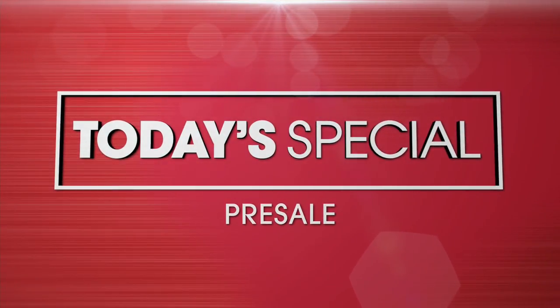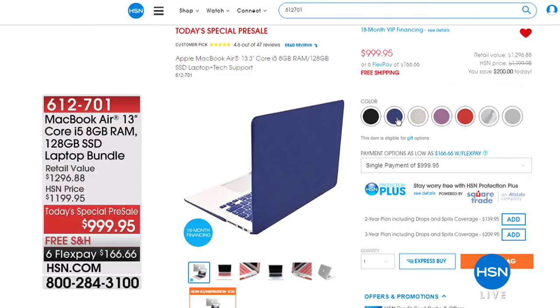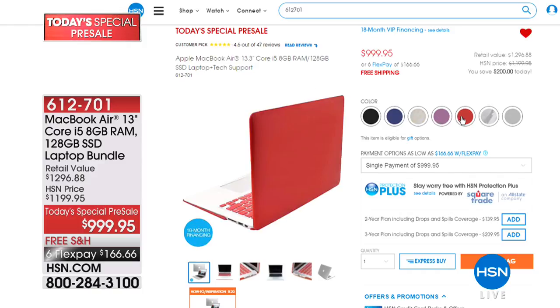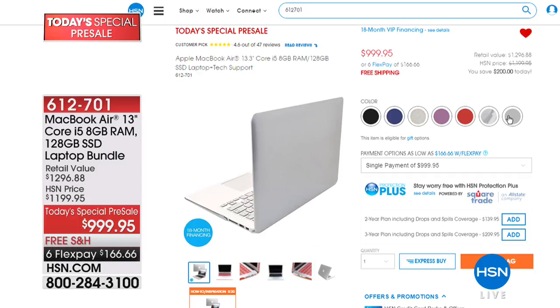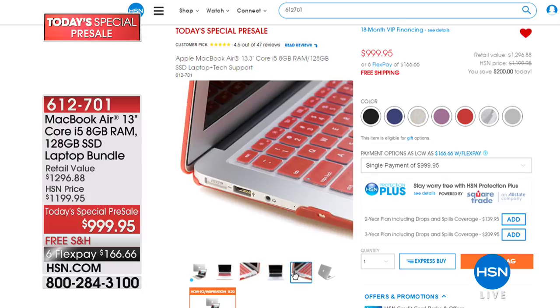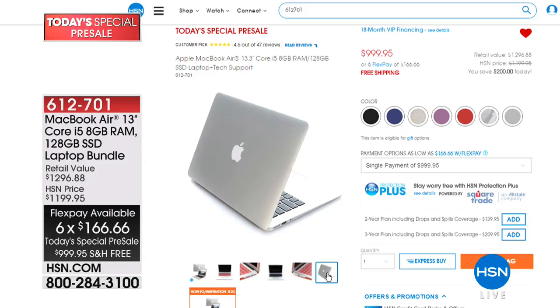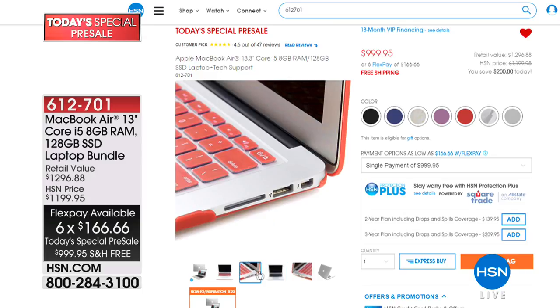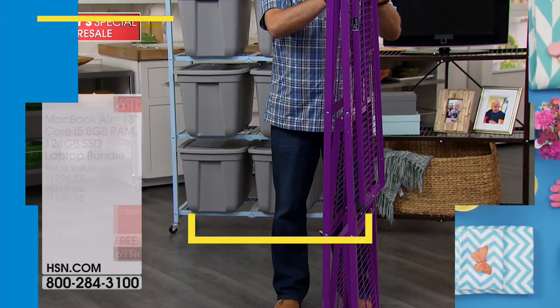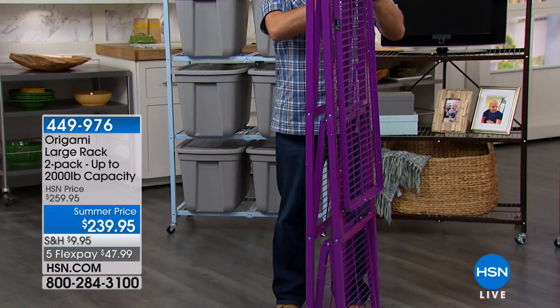Coming up Saturday: a Today's Special pre-sale on the MacBook Air 13-inch — a $1,296 value at a great price on six flex payments. It also qualifies for VIP financing with your HSN card, meaning less than two dollars a day for 18 months at $55 a month. You don't have to wait until Saturday — you can check out all the details right now on HSN.com.